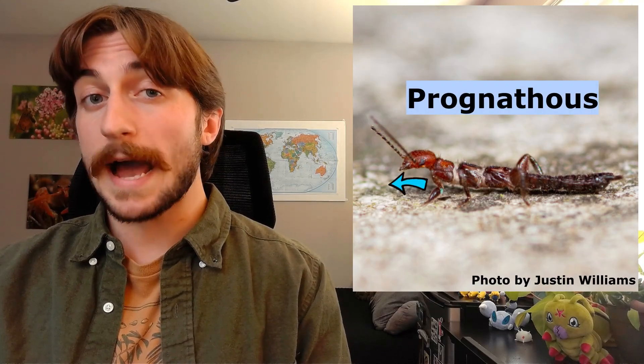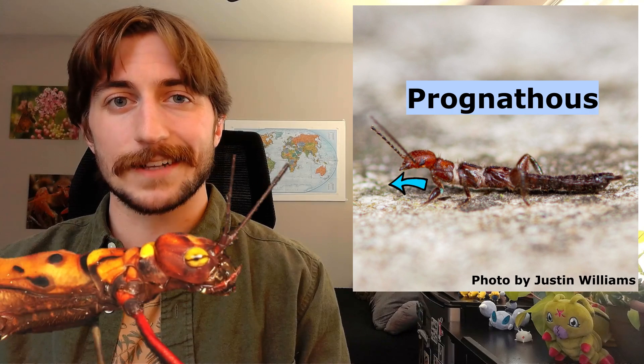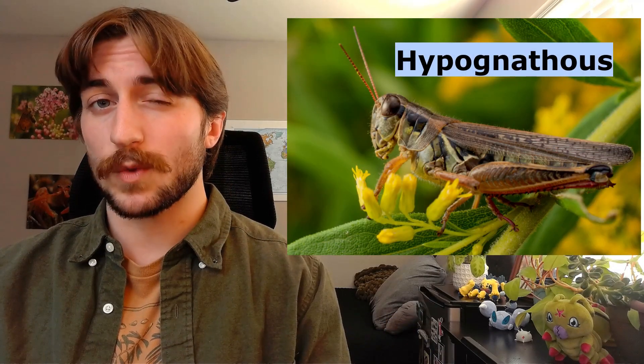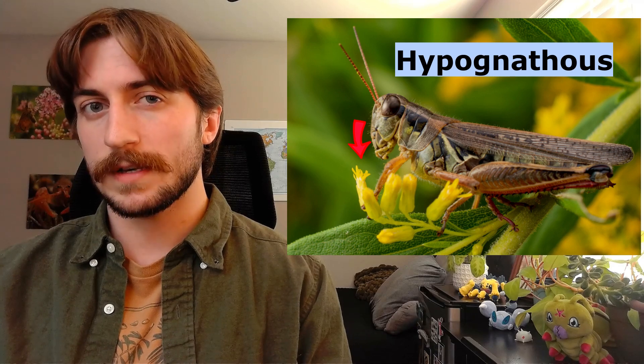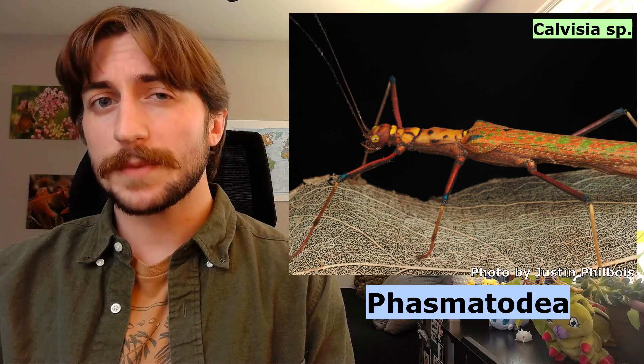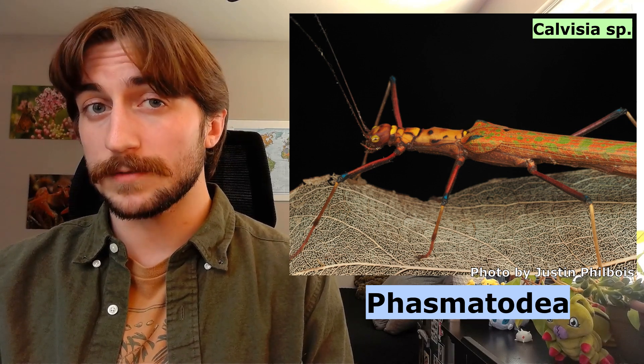They are also prognathous, meaning their mouthparts point outward, like a stick insect or an earwig. This is as opposed to hypognathous, where the mouthparts point downward, such as in a grasshopper. Actually, Phasmatodea — the stick and leaf insects — are thought to be one of the closest living relatives of the Embioptera.